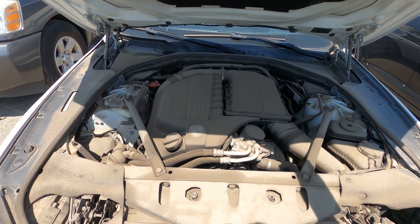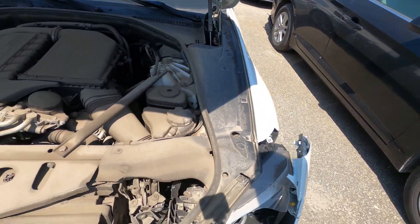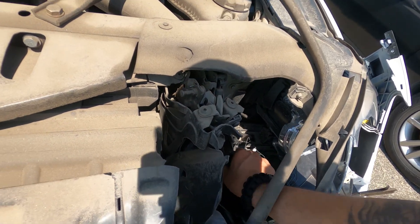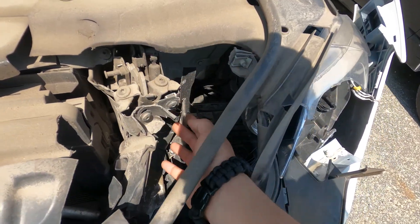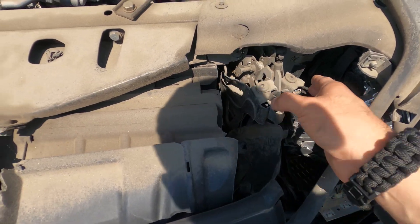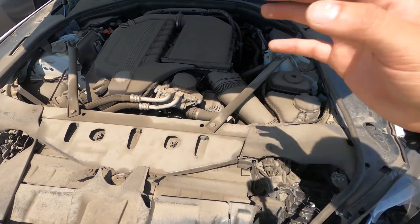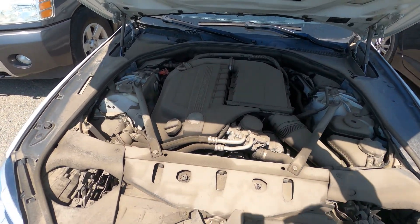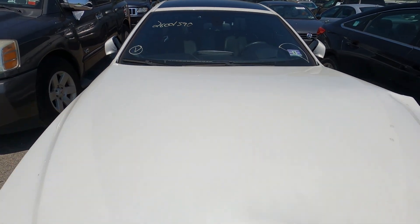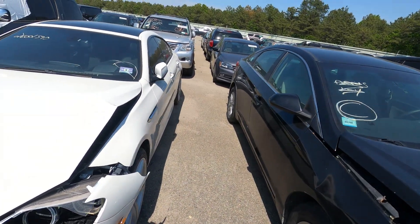A few things are broken in here, this needs to be banged back. This is like the hood latch area but it's pretty fine — most of this is fine. I definitely like this car. I'm gonna keep this in mind because I need something new for me. If I can fix this up, we're good to go.